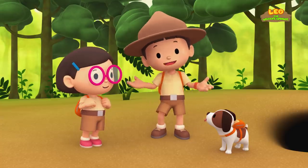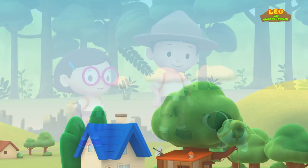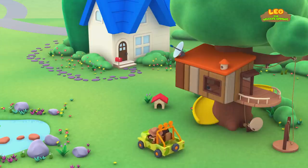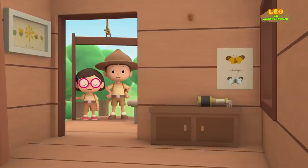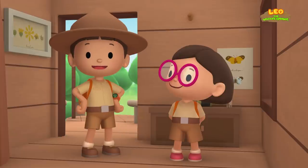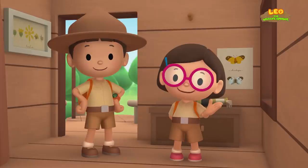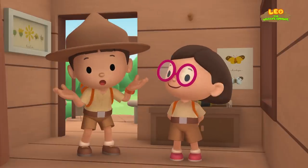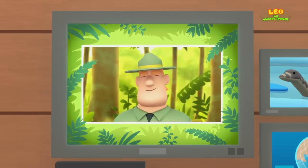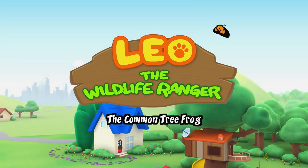We did it! We found the water monitor's home. Great job, everyone! Today we found a Malayan water monitor in our garden. We learned that water monitors live in forests, where they build their homes near water. So we went to a riverbank in the forest and found its home. Good job, children — you did it! You are amazing wildlife rangers! The common tree frog.